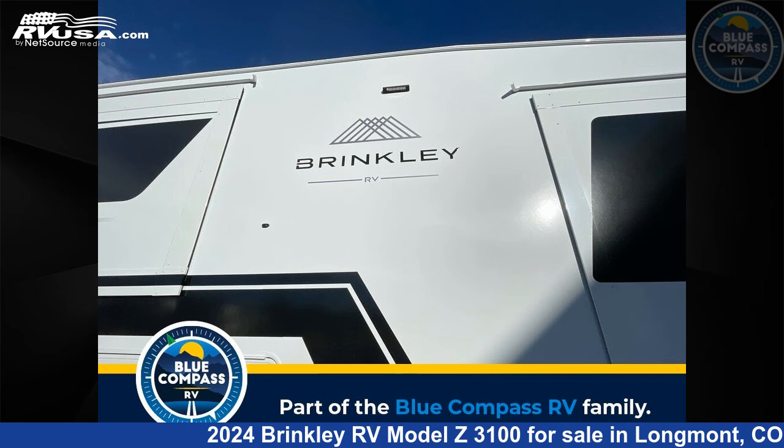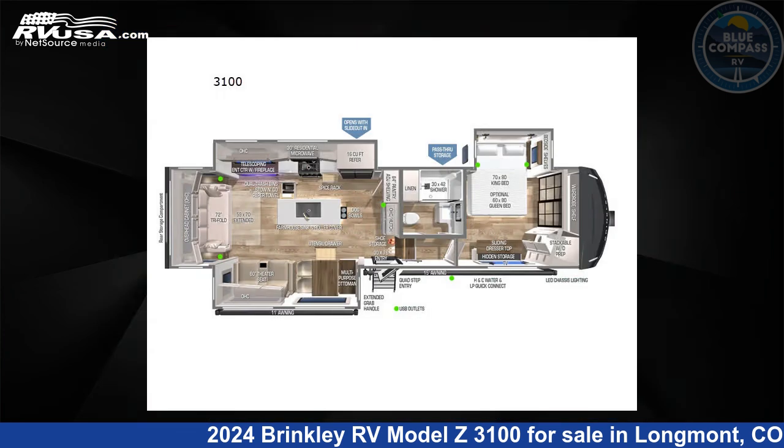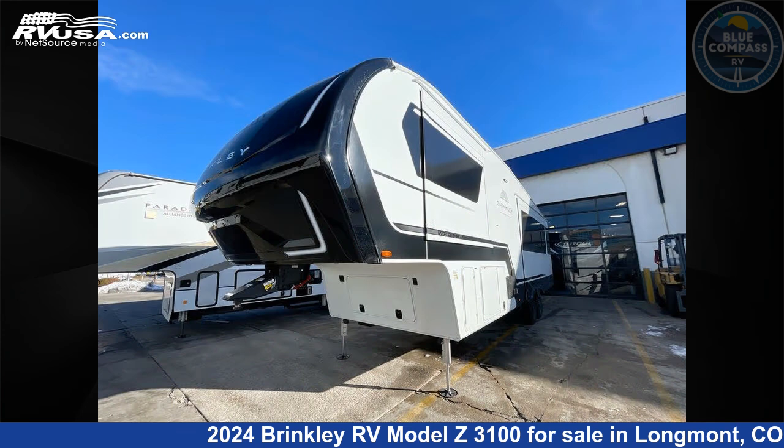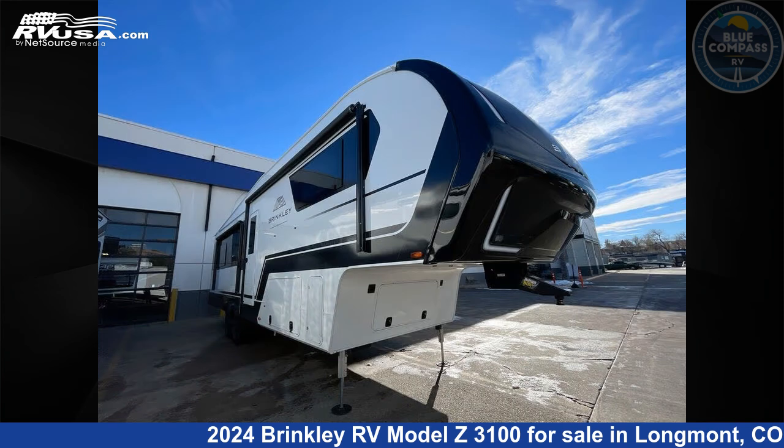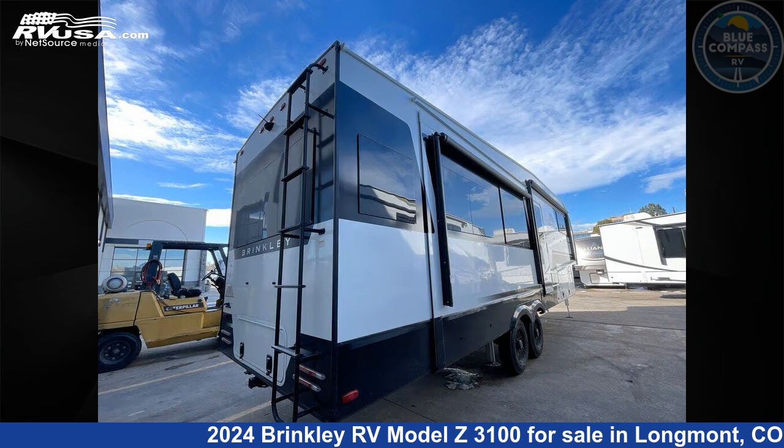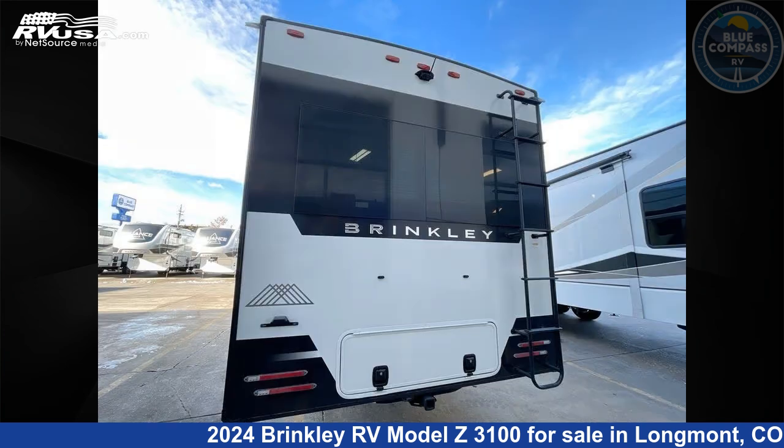This 2024 Brinkley RV Model Z3100 is a fifth-wheel RV. It is located in Longmont, CO 80504 and is offered for sale by Blue Compass RV Longmont. Click the link in the video description to visit RVUSA.com and see more photos as well as the current price.